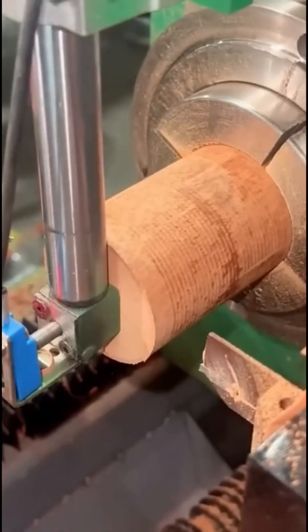Here comes the CNC woodcarver. Each pass of the toolhead is so precise, you'd swear it was guided by Michelangelo's ghost.